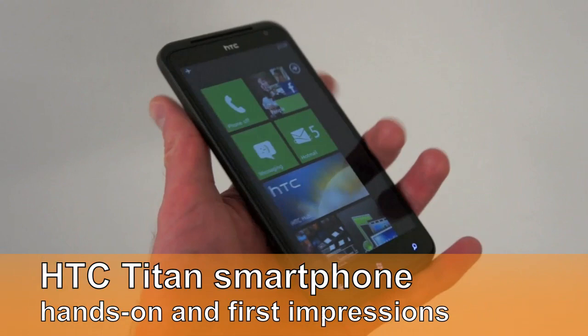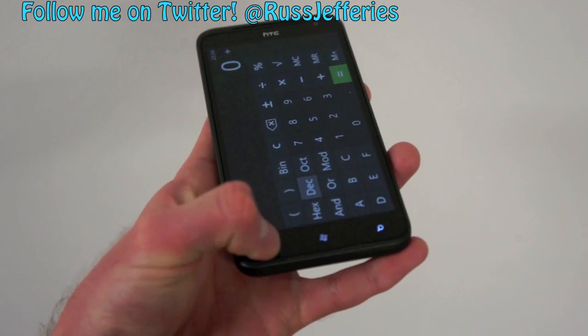Hi, I'm Ross Sheffers from Melbourne.com and I'm here live at the HTC press event for the release of their new Windows Phone 7 handsets, the HTC Titan and the HTC Radar.